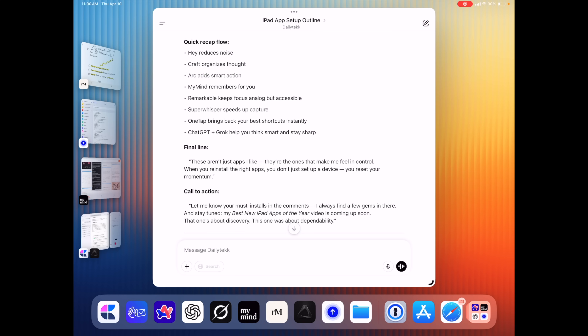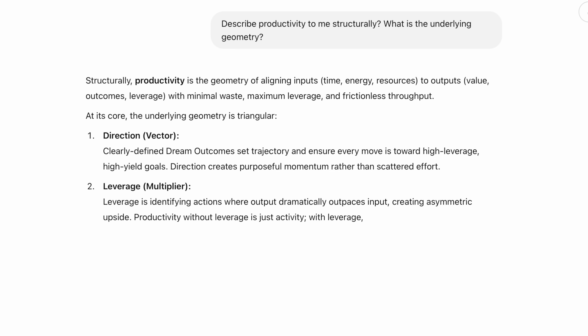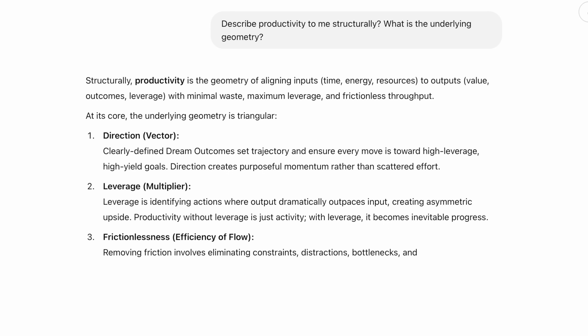That leads me to my actual AI stack: ChatGPT and Grok, which I consider one and the same. I use ChatGPT for brainstorming, writing, and solving problems — it feels a little smarter than Grok right now, but they're both growing quickly. Grok is great for up-to-date context that ChatGPT doesn't have. It's like having two genius assistants: one that knows what to say and how to say it, and the other that knows what's happening right now in real time.